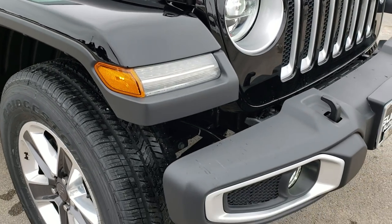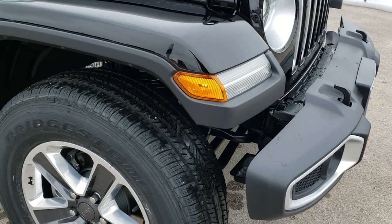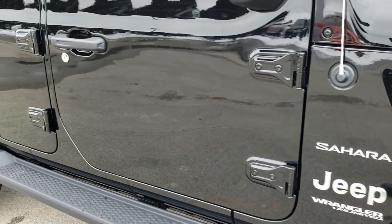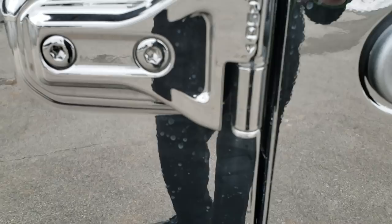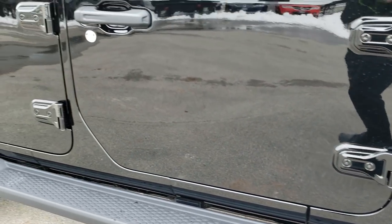They made these new JLs a lot more aerodynamic and changed the design on them a little bit. Now the doors tell you exactly which Torx wrench you need to take the doors off — that's a T-50. I like that feature.